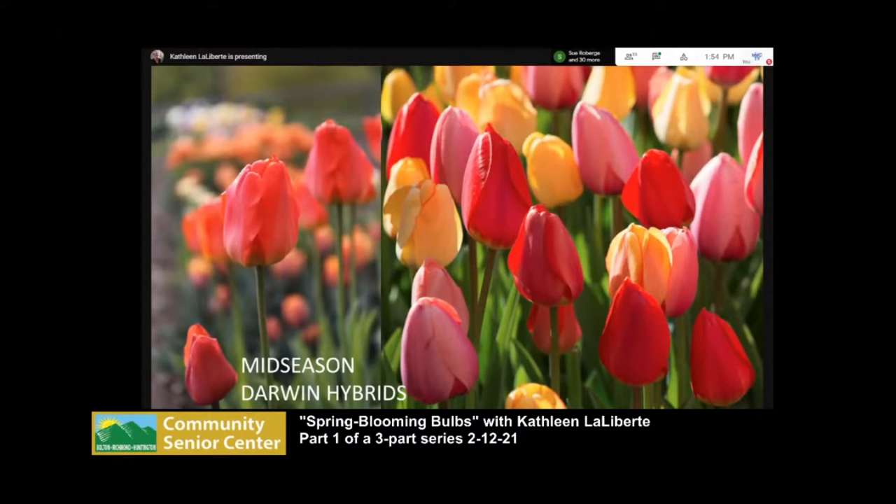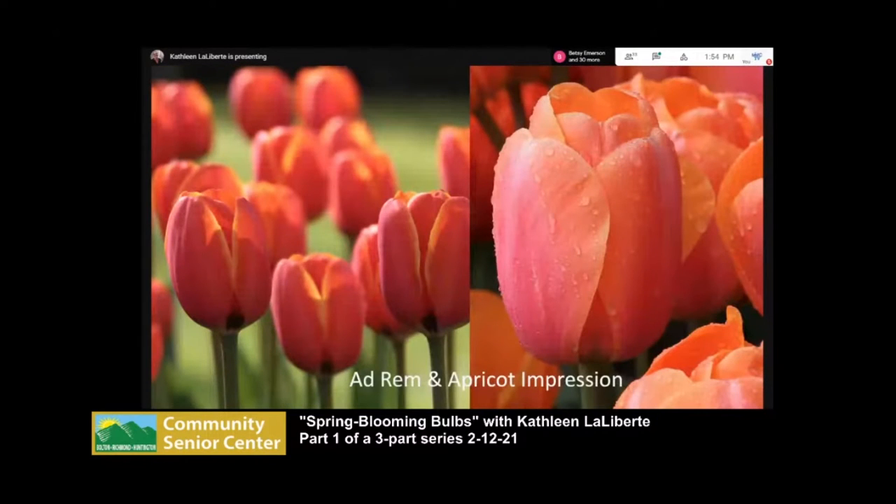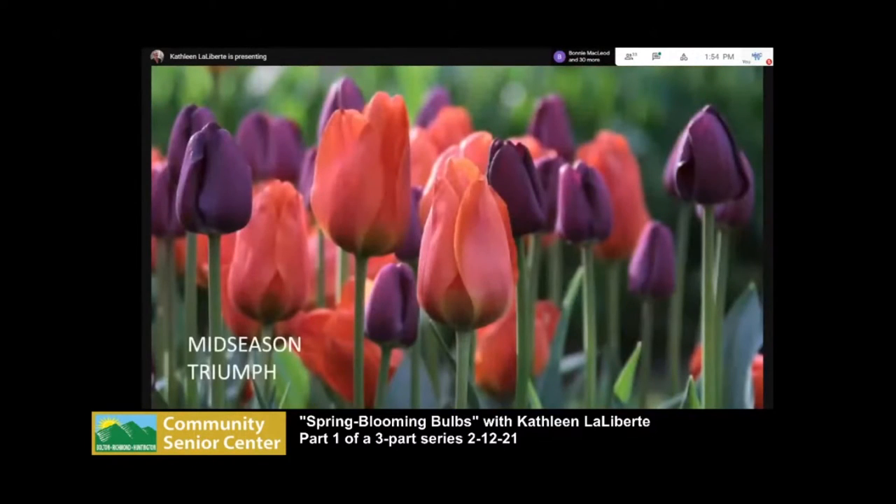Mid-season tulips: Darwin hybrids are probably the biggest and burliest tulips we can plant. They come in really bright colors — if you want tulips your neighbors notice, these are the ones. They're tall, the flowers are big, and the colors are bright. Triumph tulips bloom at almost the same time. The flowers aren't quite as large as Darwin hybrids but come in way more colors. If you're into creating new color combinations every year, you'll want to plant Triumphs — they're mid-height, about 24 to 30 inches, and great for cutting.